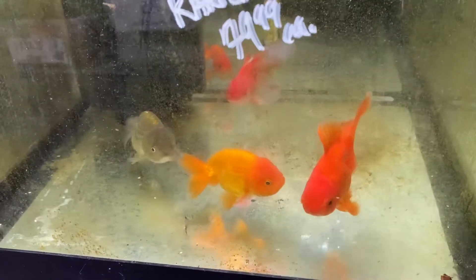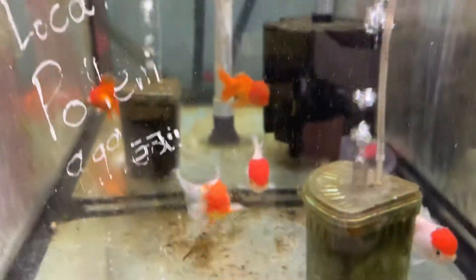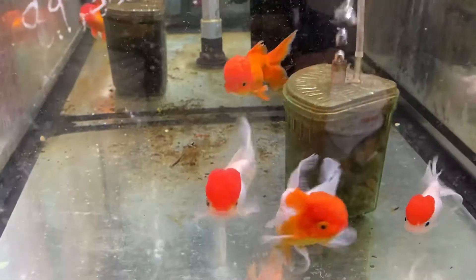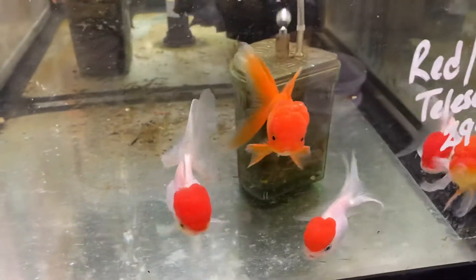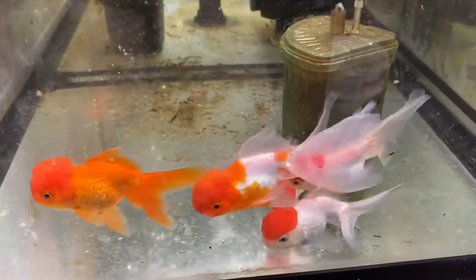broad tail orandas, and then let's take a little walk over here. Over here we have gorgeous red cap orandas and red orandas. I know it's breakfast time — you guys just ate — and then a little bit more.